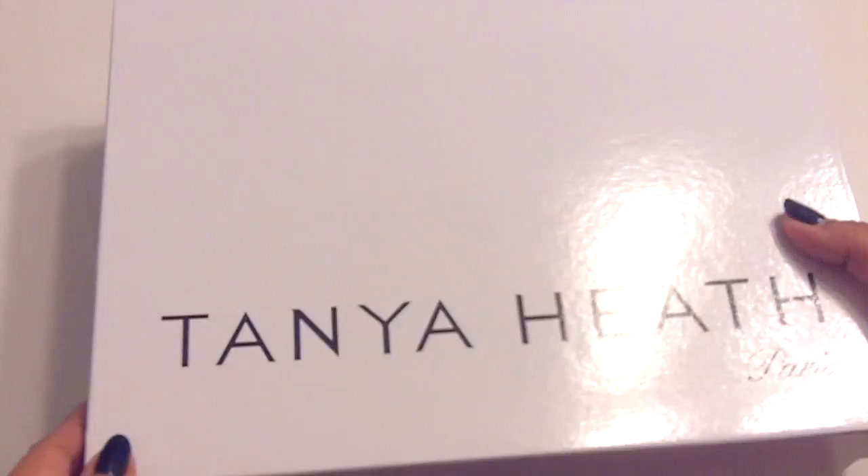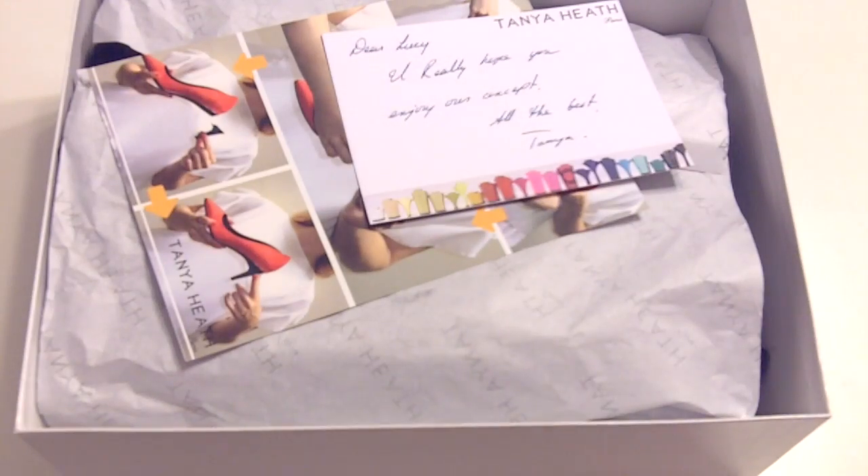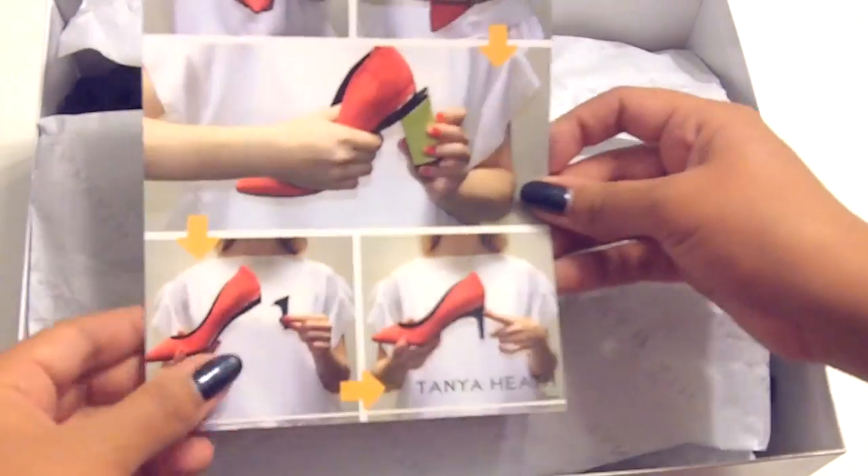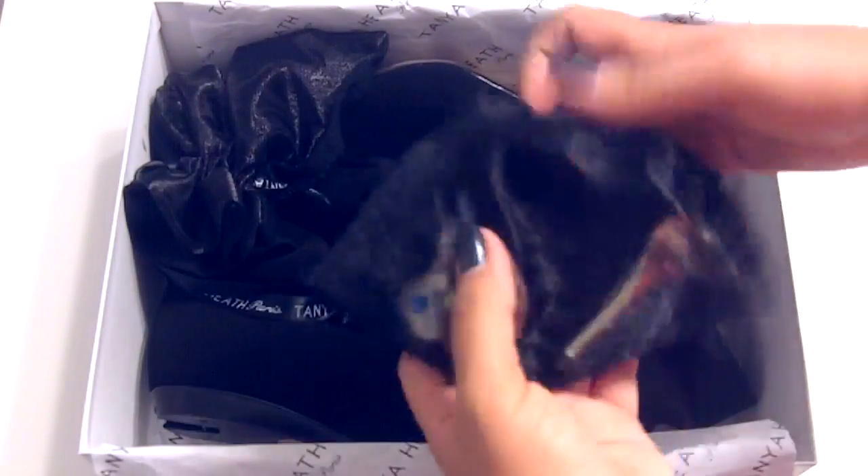Unboxing these shoes was a treat — you can really tell that they carefully considered every part of it. Tanya even included a handwritten thank-you card, the tissue was branded, and the heels come in really cute little baggies. The bags even have two individual pockets so the heels themselves don't knock together and scuff one another when they're in the storage bag.